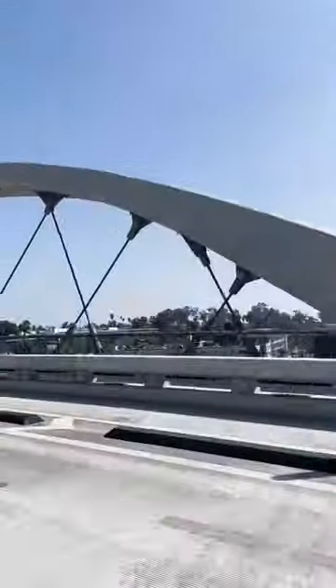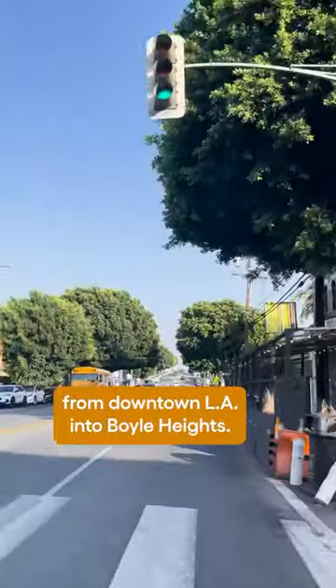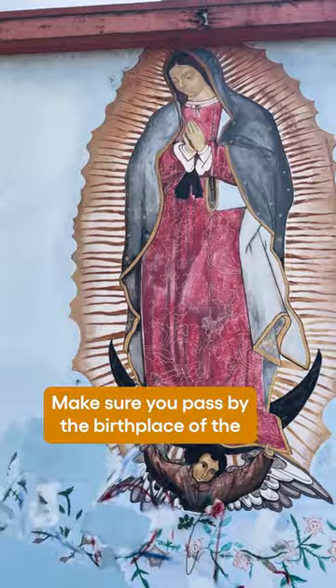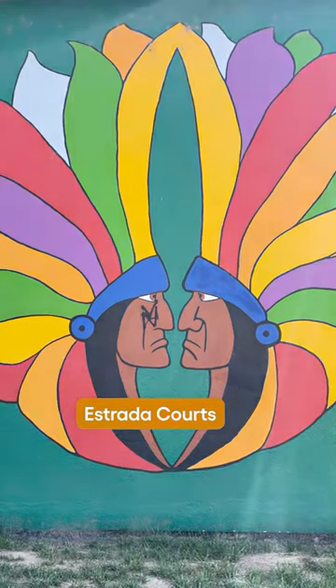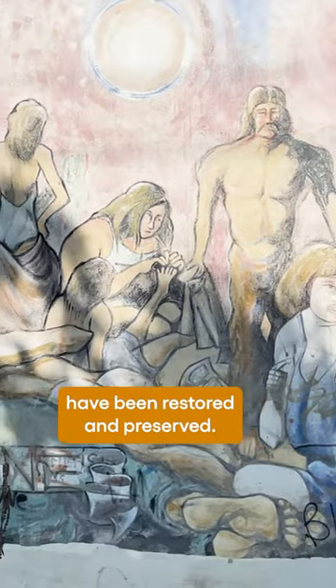Take an art and taco crawl through Boyle Heights. Start your journey by crossing over the 6th Street Viaduct from downtown LA into Boyle Heights. Make sure you pass by the birthplace of the Chicano mural art movement, Estrada Courts, where murals originally painted in the 1970s have been restored and preserved.